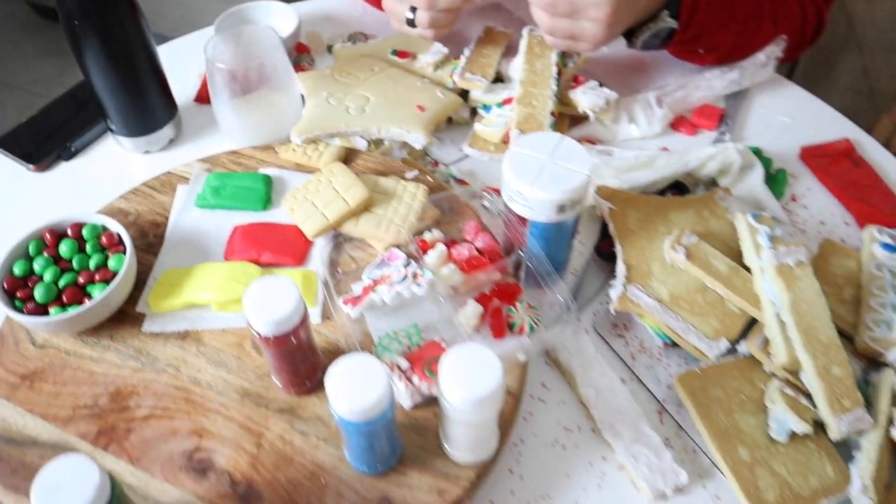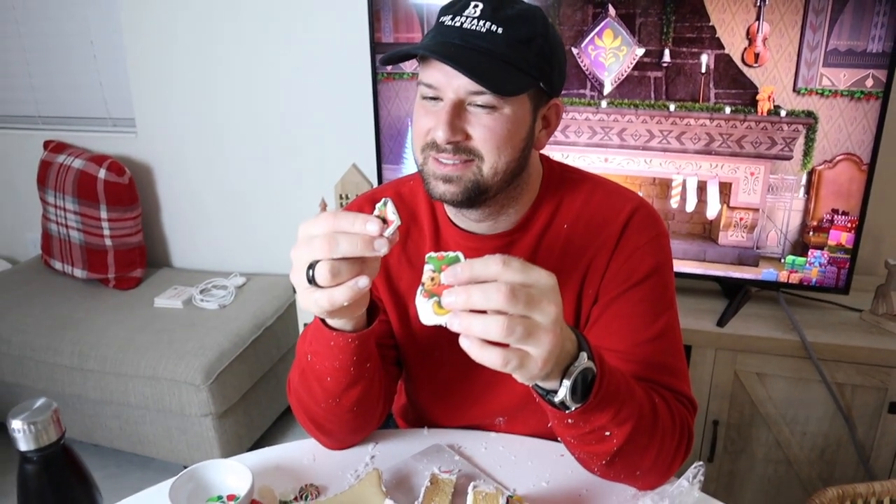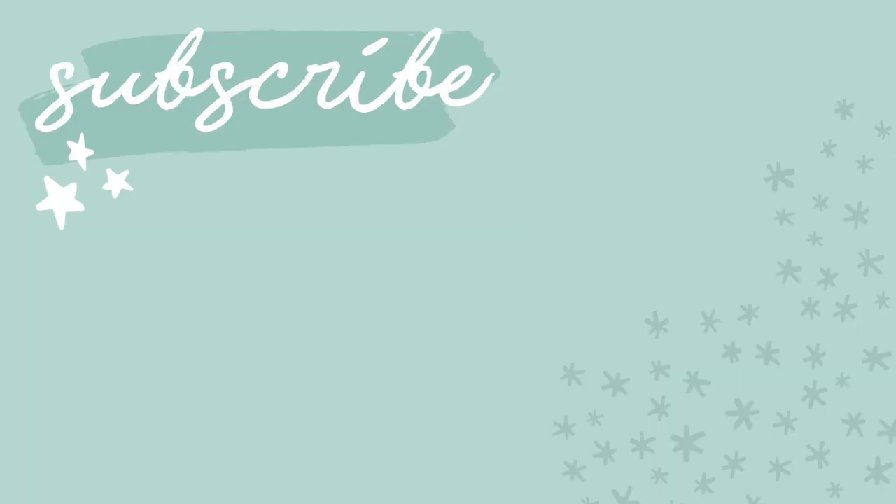Like and subscribe, give this video a big thumbs up, and hit the subscribe button down below. Merry Christmas, bye guys! So basically, this was the aftermath — Brian got mad and blew my house in. Big bad wolf! So this is love. These houses break easy. But yeah, let us know who you think did better down below. Bye guys!